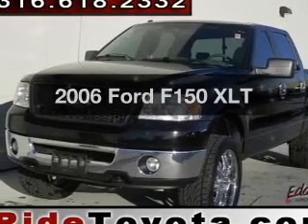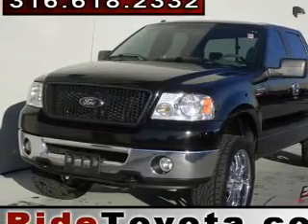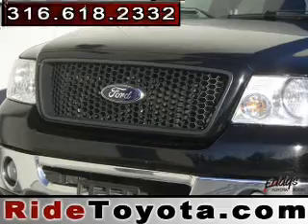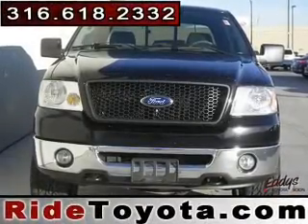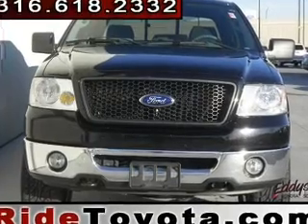Get noticed in this 2006 — travel the roads in style and comfort in this great vehicle. The powertrain includes 4-wheel drive with a powerful 8-cylinder engine that responds smoothly to its automatic transmission.